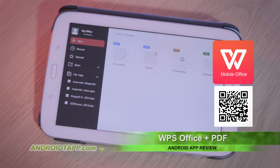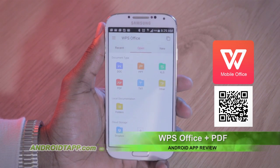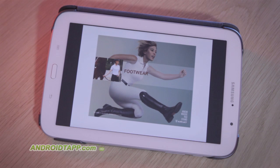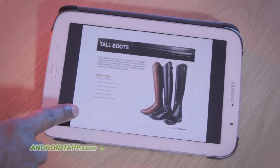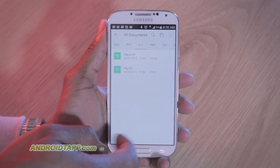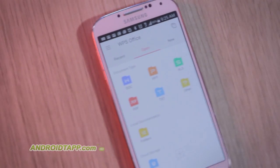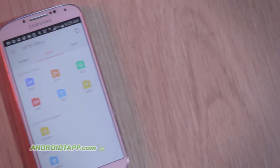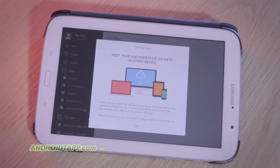WPS Office Plus PDF is a premium app for all your Microsoft Office needs while mobile, and best of all, it's free to use. The list of its shortcomings pales in comparison to all its massive features. At the moment, it lacks its own online cloud collaboration, such as Microsoft Office Online or Google Drive, meaning editing in the cloud with support for multiple contributors is not yet available. However, we're alerted that this feature is coming soon.